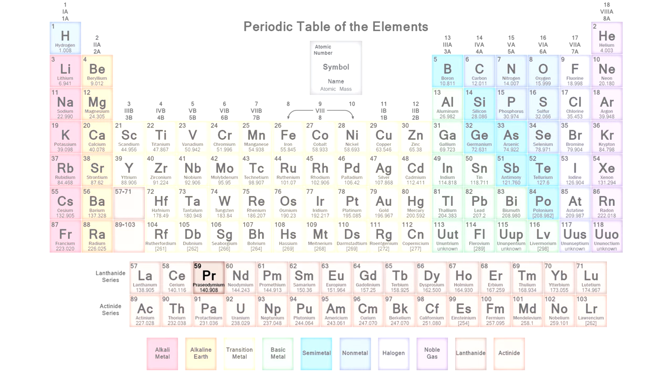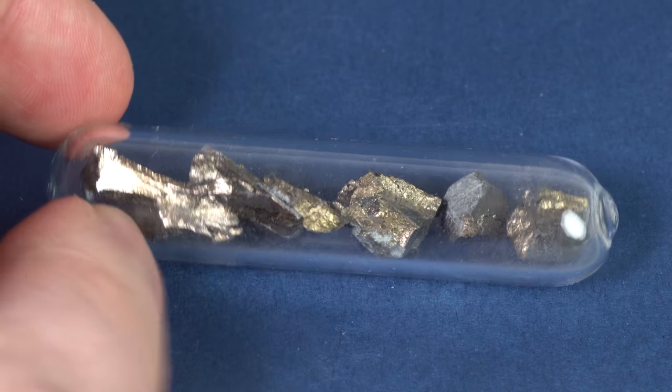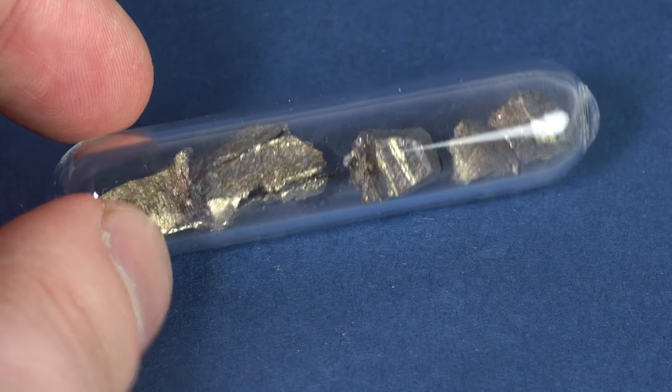It's a metal that has electrons in f orbitals and is located in the period of lanthanides. Because of its chemical activity, praseodymium is stored in ampoules in order to prevent oxidation in air.